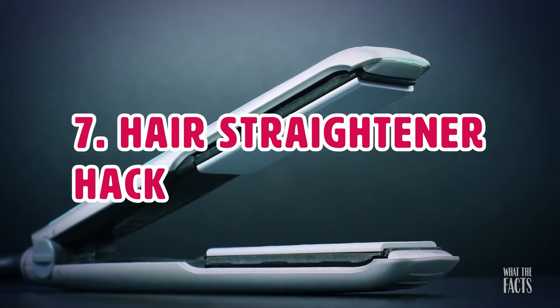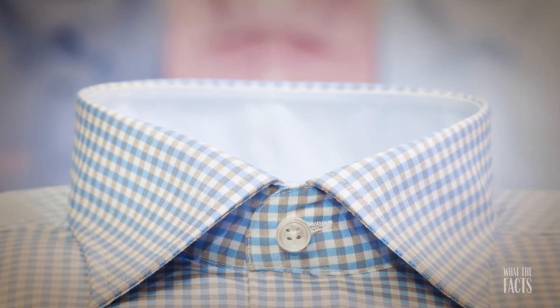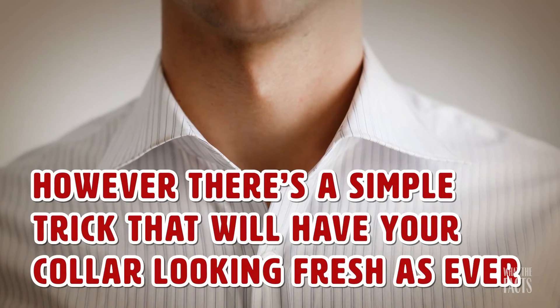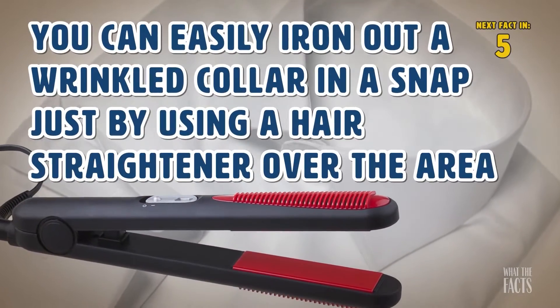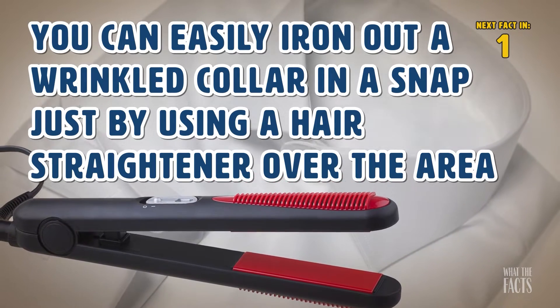Hack #7: Hair Straightener Hack. Ironing a shirt collar can be tricky when attempting to do so with a bulky iron. However, there's a simple trick that will have your collar looking fresh as ever. You can easily iron out your wrinkled collar in a snap just by using a hair straightener over the area.